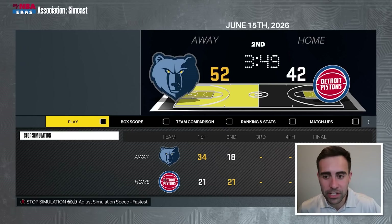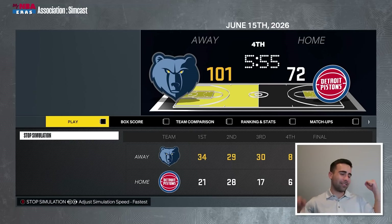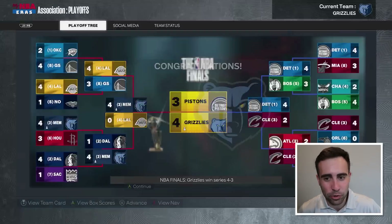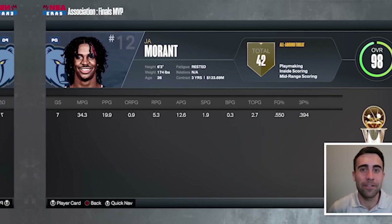We're up by 20 in game seven — don't blow a 20-point lead! And we blow them out! Let's freaking go! You scared me in round one, you scared me in the Finals, but the Memphis Grizzlies have won the 2026 NBA Championship! John Morant is your Finals MVP! I hope you guys enjoyed this Memphis Grizzlies rebuild — I actually had a good time building this team, and with this roster construction, it wasn't too frustrating.